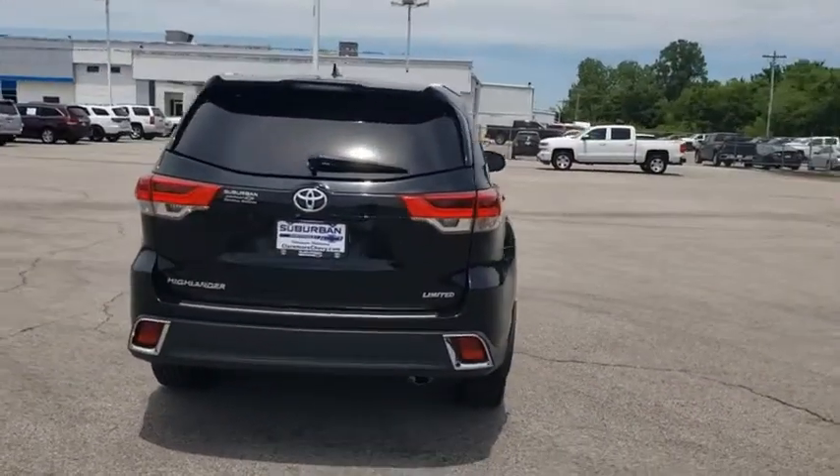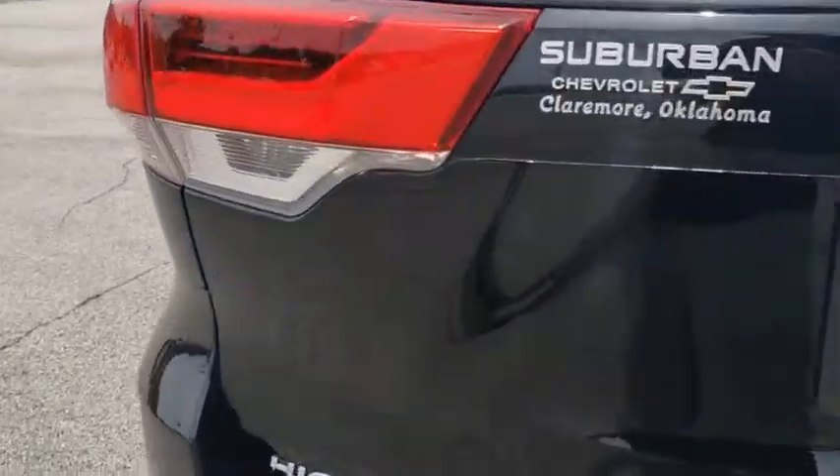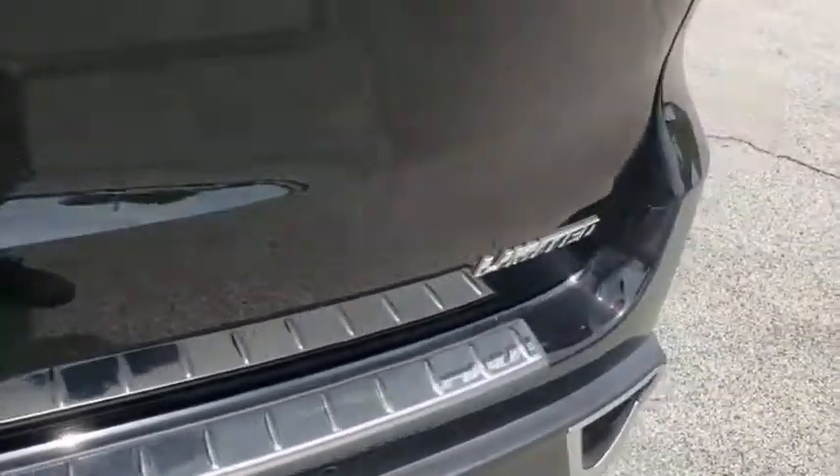A 2010 top safety pick, the Highlander is where substance meets style. This vehicle has less than 20,000 miles.